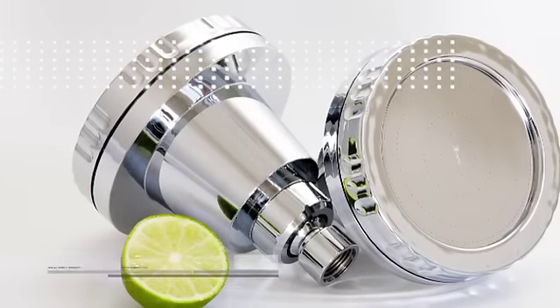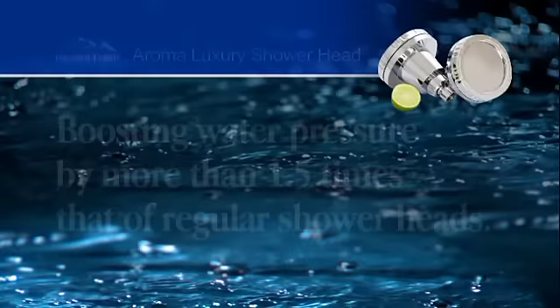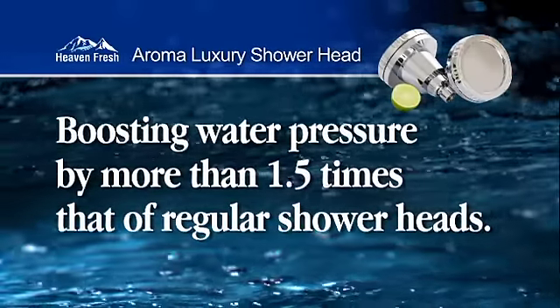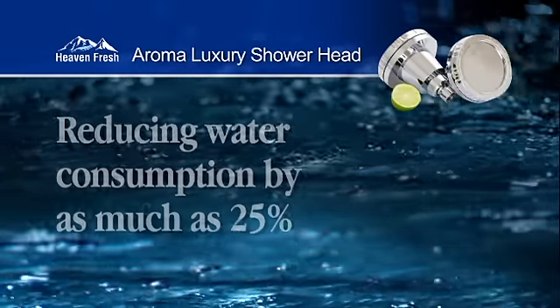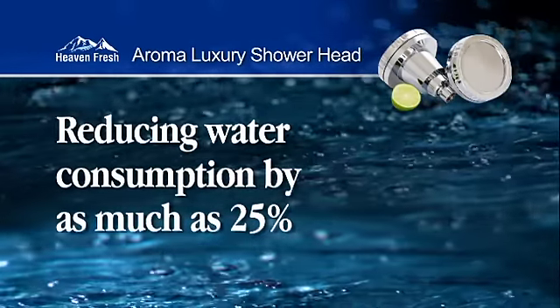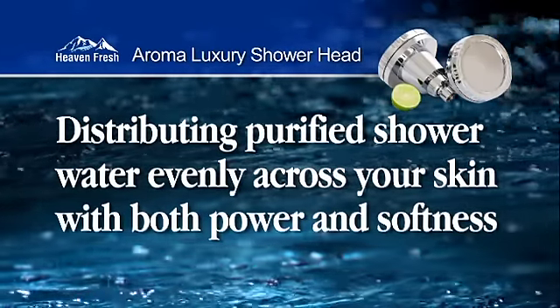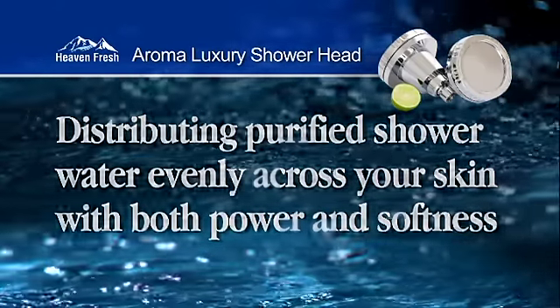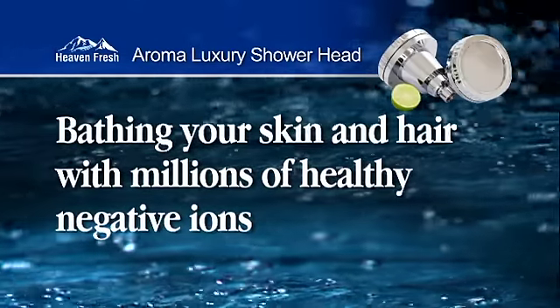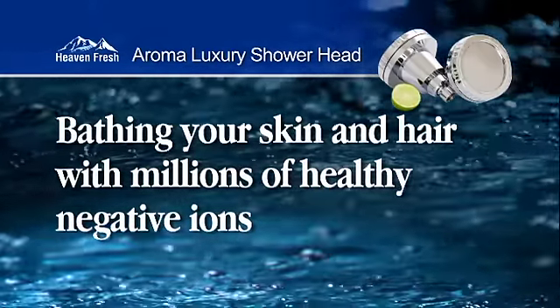The Aroma Luxury Showerhead has hundreds of specially designed Super Micro Spray Jets that perform a number of important functions, including boosting water pressure by more than one and a half times that of regular shower heads, reducing water consumption by as much as 25%, distributing purified shower water evenly across your skin with both power and softness, and bathing your skin and hair with millions of healthy negative ions known for their therapeutic properties.